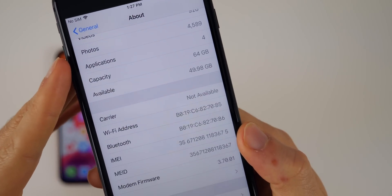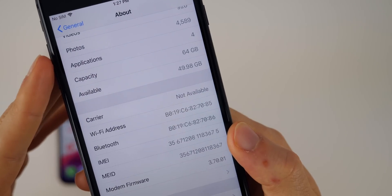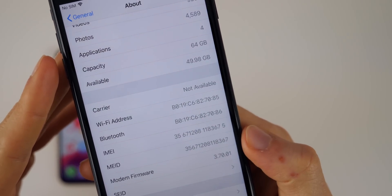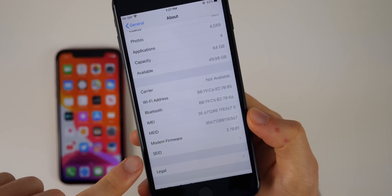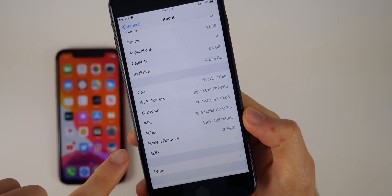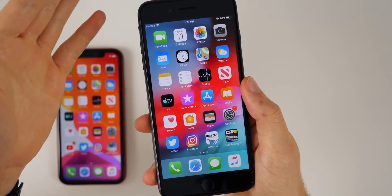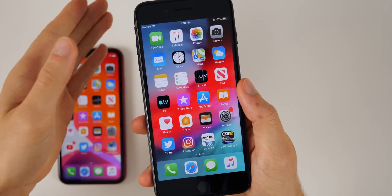If we scroll down a little further, you'll see there is a new modem firmware update — it went from 3.60.01 to 3.70.01 here on the iPhone 8 Plus. That modem firmware update should help if you were having any kind of issues with cell connectivity.